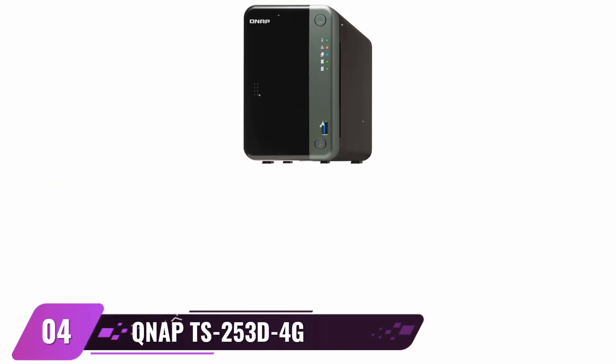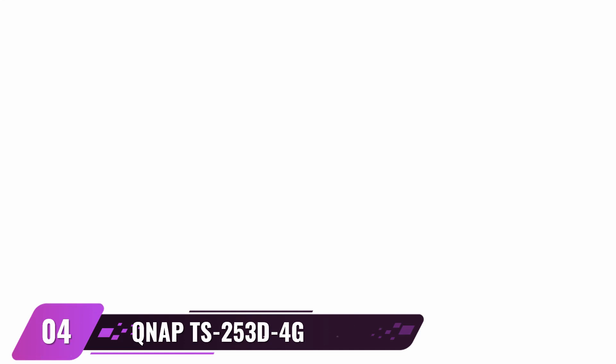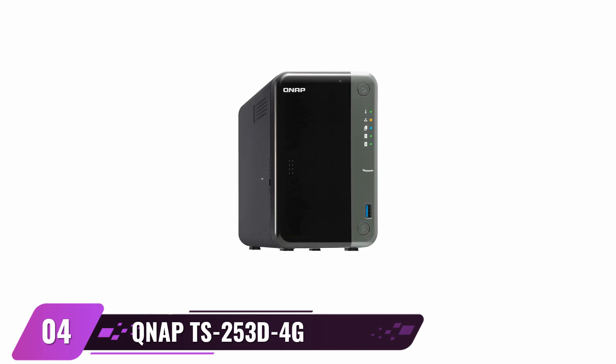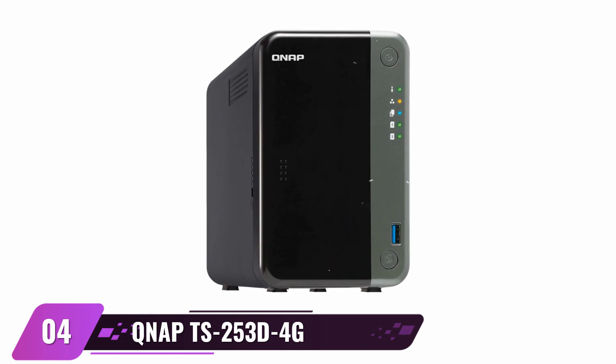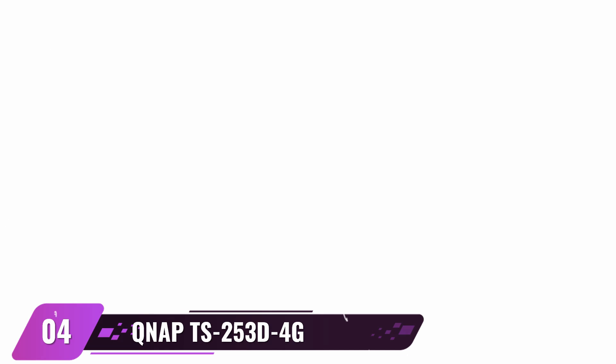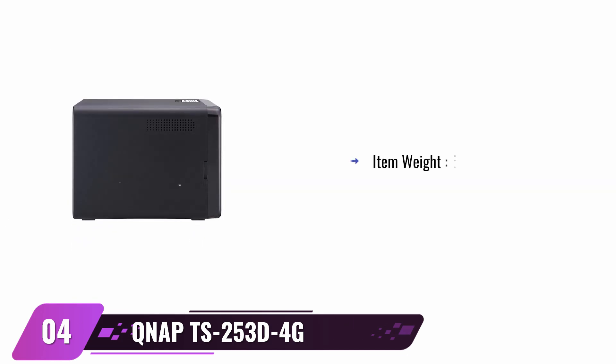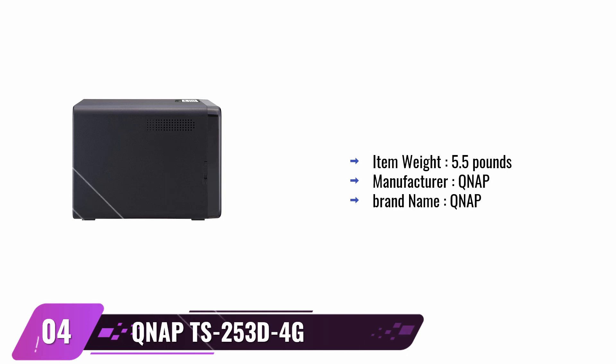QNAP TS-253D 4G 2-Bay NAS. Upgrade your multimedia experience in no time with the QNAP TS-253D 4G. It provides centralized storage, data security, and private cloud capabilities without any monthly fee. Plus, it's equipped with 4GB of RAM for faster transfer speeds, making viewing easier than ever before. You can also expand its functionality at a moment's notice, unlocking more possibilities and maximizing transfer speed. Get everything you need from network-attached storage all with one device.